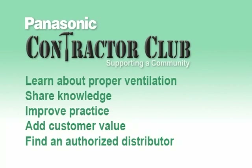Come join our community of contractors at the Panasonic Contractor Club, where you can learn about proper ventilation and the latest in Panasonic advanced technology. In addition to technical support and our dealer locator, we will soon add Panasonic online training where you and your staff can complete best practices in sizing, selection, installation, and more.